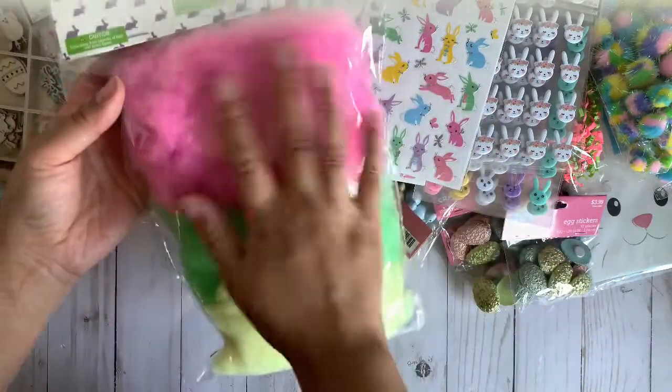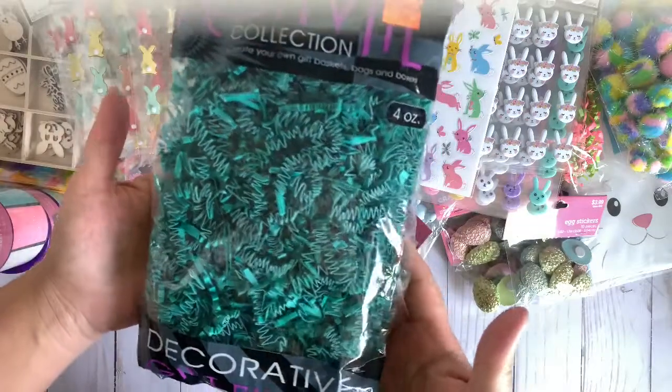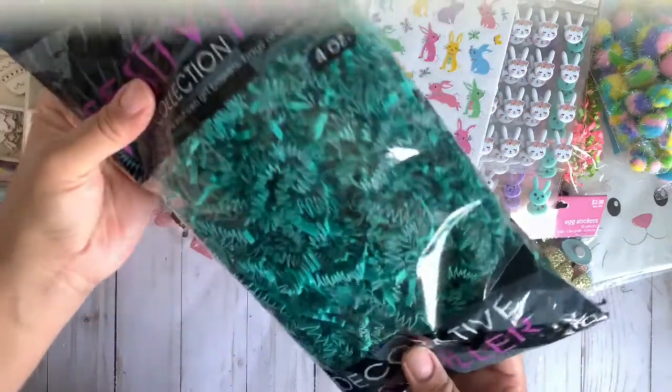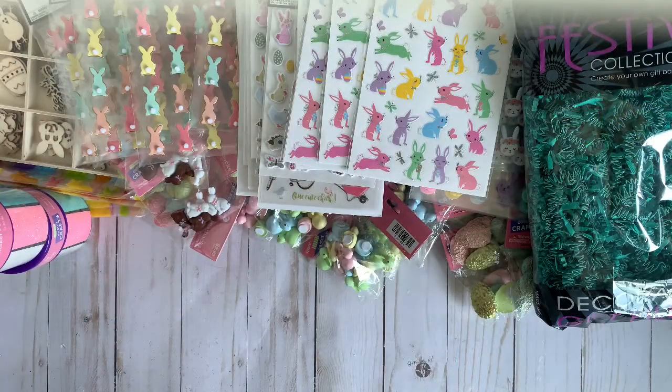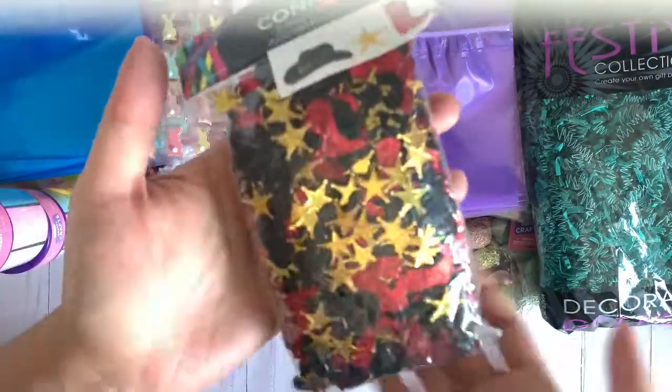I picked up four of those and six of these — I can't wait to make candy with them, it'll be so much fun. It's only 74 cents so I picked it up. These are just some paper shreds. Now let me show you guys the party stuff that was marked down on clearance.